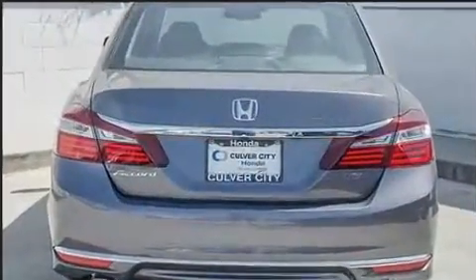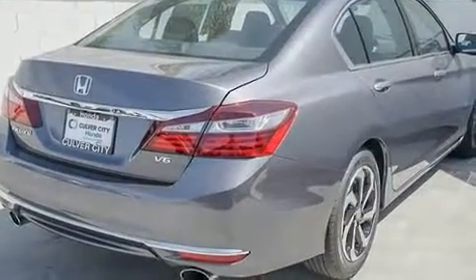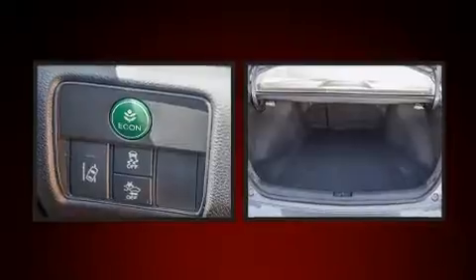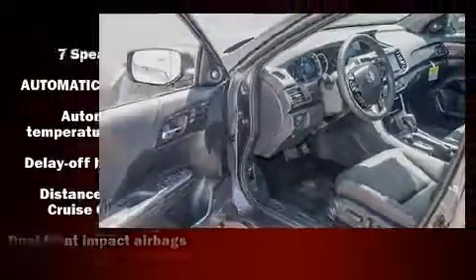A wealth of standard features mean that you no longer have to sacrifice, such as cruise control, an automatic dimming rear-view mirror, heated seats, front fog lights, turn signal indicator mirrors, and power front seats. Features such as automatic climate control and leather upholstery prove that economical transportation does not need to be sparsely equipped.